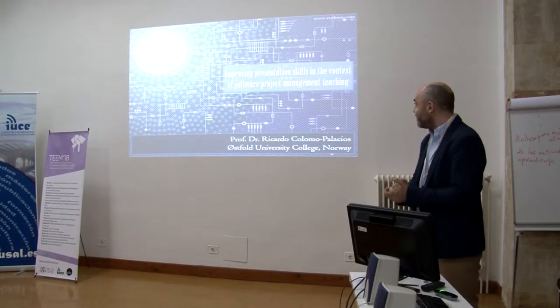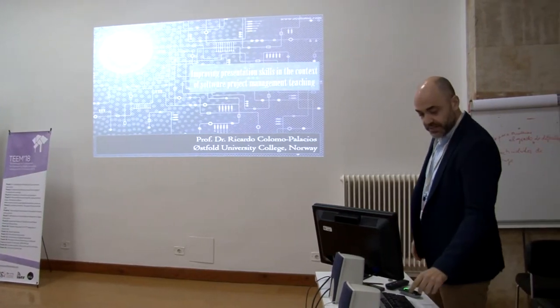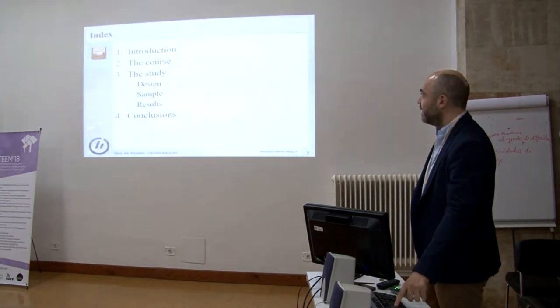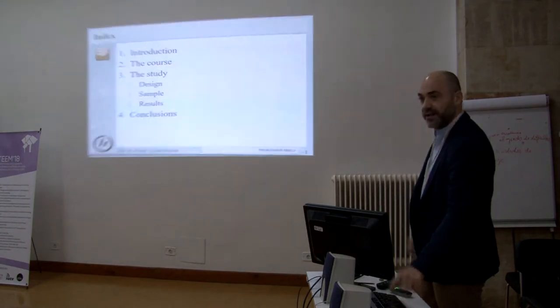I'm going to present a paper called 'Improving Presentation Skills in the Context of Software Project Management Teaching.' I will try to be very brief. The structure is: introduction to the course, the study, design, sample, results, and conclusions.